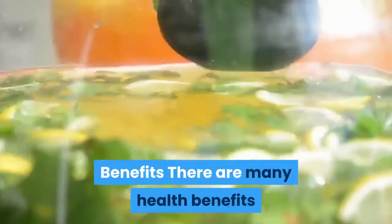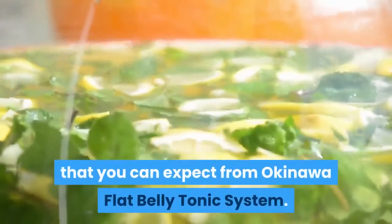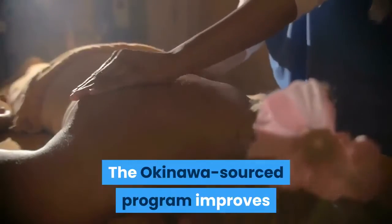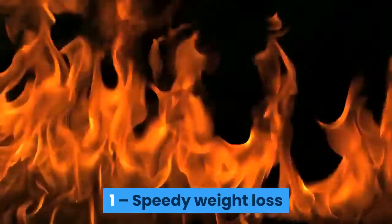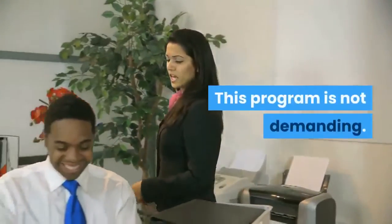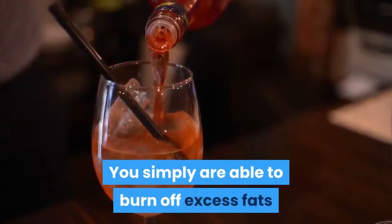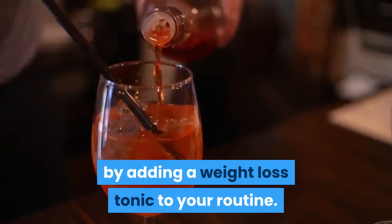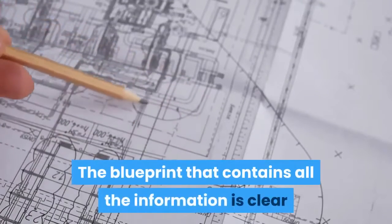There are many health benefits you can expect from the Okinawa Flat Belly Tonic system. First, speedy weight loss — this program is not demanding. It doesn't ask you to risk your health or waste too much time. You simply burn off excess fats by adding a weight loss tonic to your routine. The blueprint containing all the information is clear and easily comprehensible.